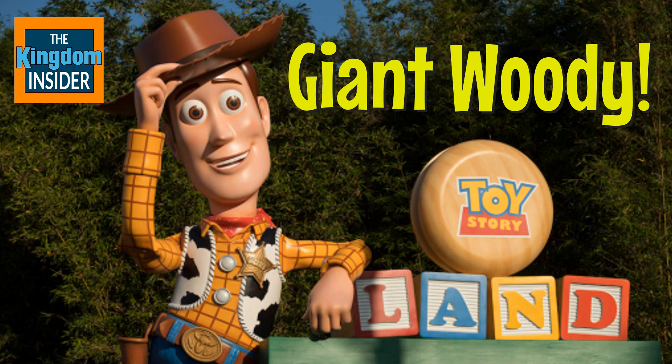Hey guys, it's Camry from the Kingdom Insider, and today Toy Story Land got a new addition. Woody has been installed to the park. Previously we saw Jesse and Rex and some other figures. Now the 20-foot-tall Woody has been installed by the Toy Story Land Marquee.